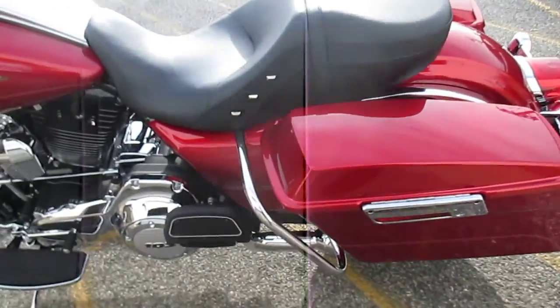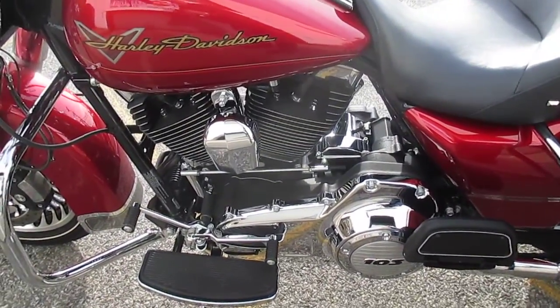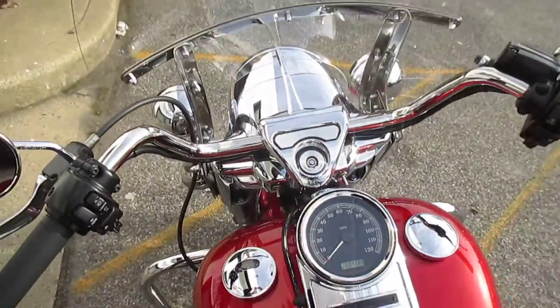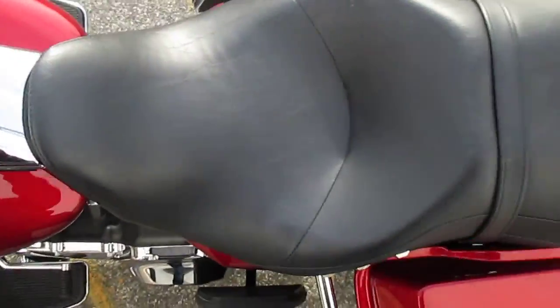I dig it. If I needed a bike right now, this would be in my garage. Just a baby. It's truly just like a brand new motorcycle.